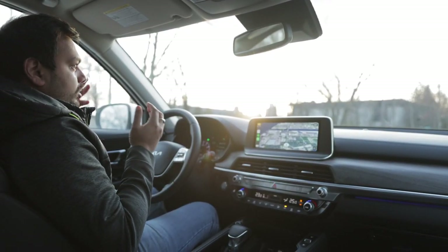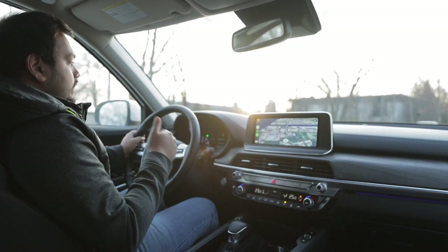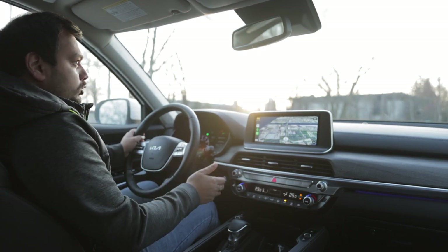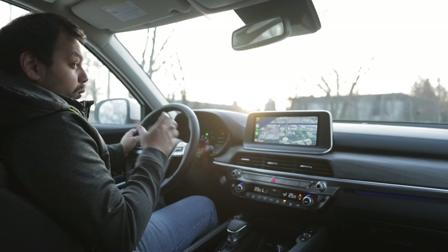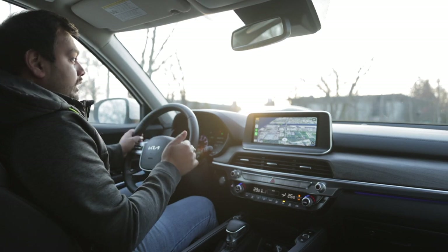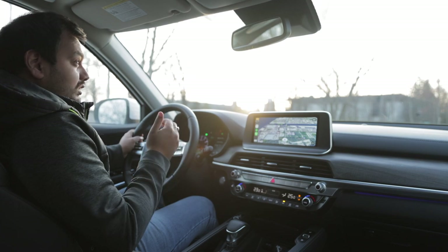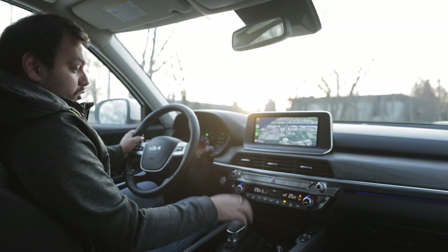Behind the wheel of the 2022 Kia Telluride: to get the numbers out of the way, it has a 3.8-litre naturally aspirated V6 engine producing about 290 horsepower, mated to an eight-speed gearbox. It weighs quite a lot — about 1.9 tons, almost two tons. Keeping that weight in mind, it still does a respectable 0 to 100 km/h in under seven seconds, almost 6.5 seconds. That's pretty commendable. Let's see how this car drives.